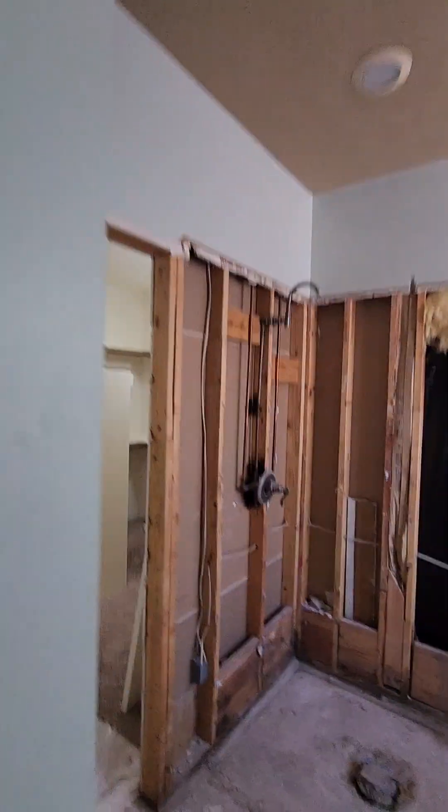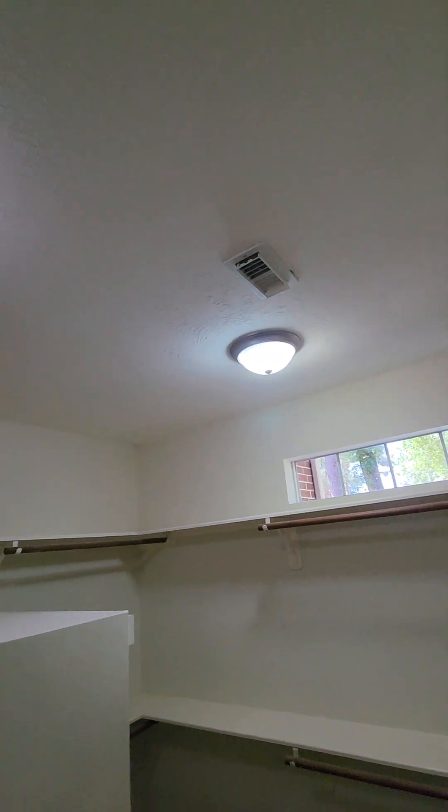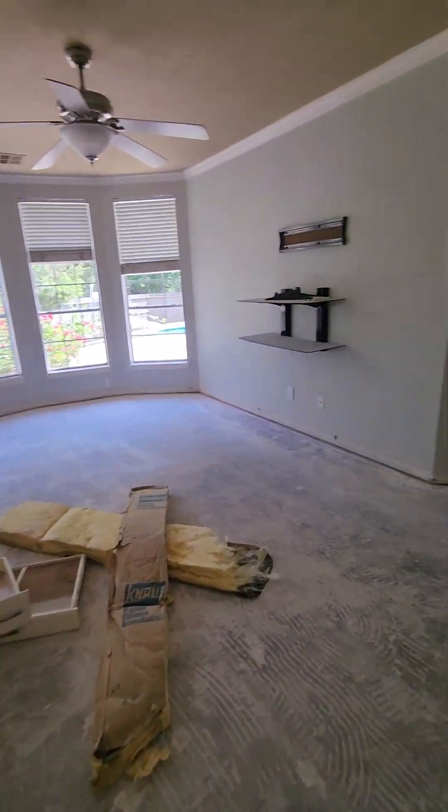We'll just be replacing a light fixture there. Maybe replacing that fan because they painted everything — we may just put a new white one in. Need two new LED — maybe we put six-inch in here instead of four so we make sure we've got plenty of light when we get done. Master closet. Okay, let's go upstairs.